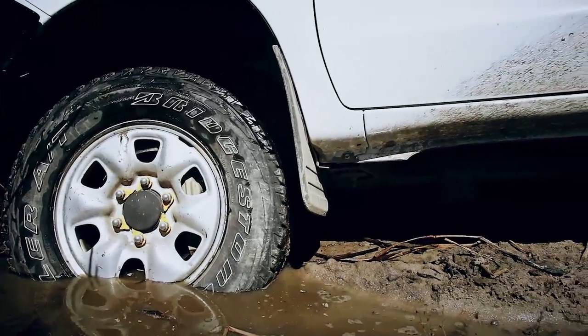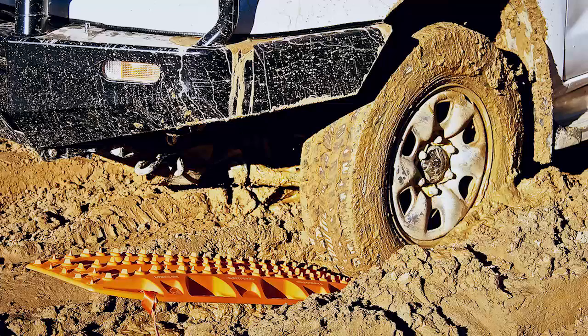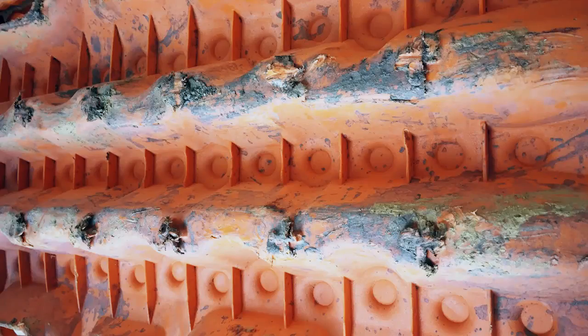If this doesn't work, you can try using the max tracks provided in the recovery kits. Placing the max tracks behind the tyre can dramatically increase the vehicle's traction and aid your recovery. Make sure you do not accelerate too fast and spin your wheels, as this may cause damage to the max tracks and result in your vehicle becoming bogged deeper.